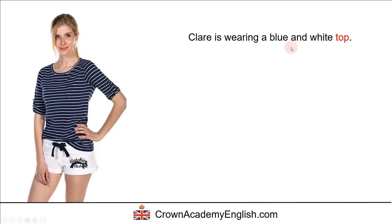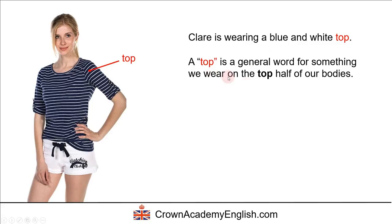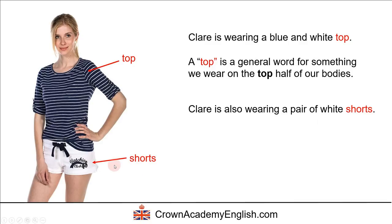Claire is wearing a blue and white top. A top is just a general word for something that we wear on the top half of our bodies. So a t-shirt is an example of a top, or maybe even a sweatshirt is an example of a top — it's a general word, nothing specific. Claire is also wearing a pair of white shorts.